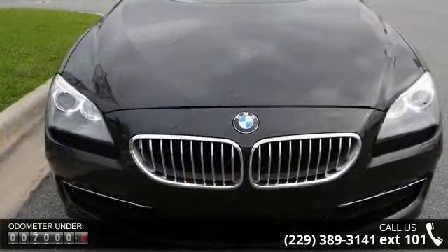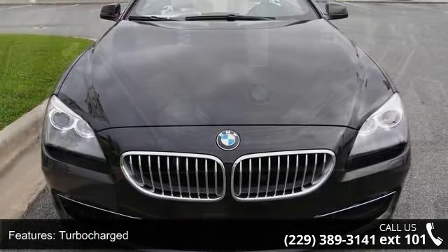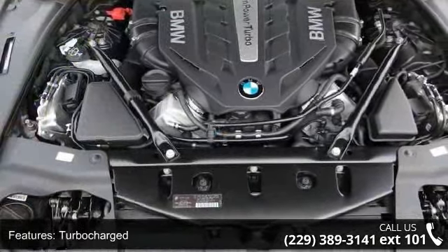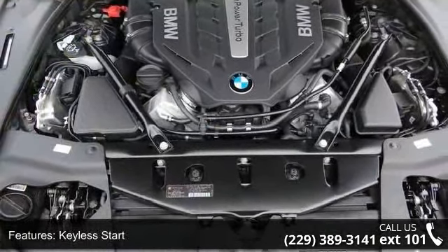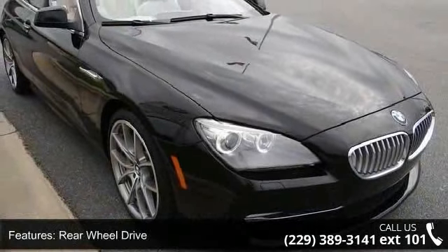Enjoy these notable features: emergency trunk release, climate control, remote trunk release, auxiliary audio input, automatic headlights, variable speed intermittent wipers, and passenger illuminated visor mirror.